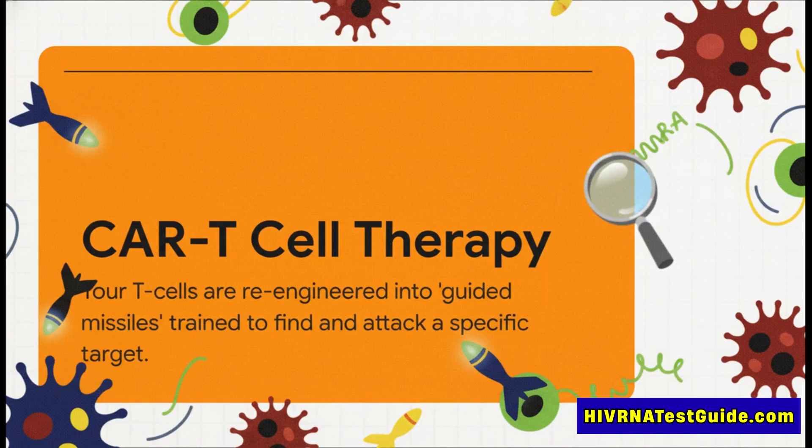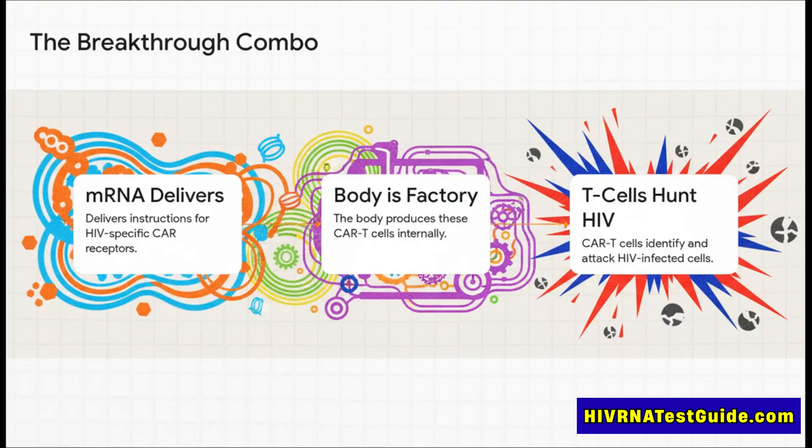But for this kind of therapy, we can code for something much more targeted. We can use mRNA to deliver instructions that tell a person's own T cells to build a brand new CAR receptor on their surface. We're essentially turning the body into the manufacturing plant for its own cure. So how do you actually get the mRNA to the right cells?